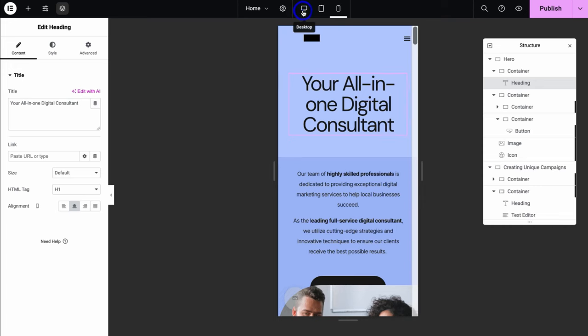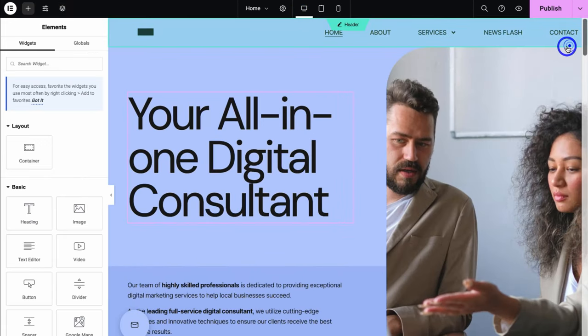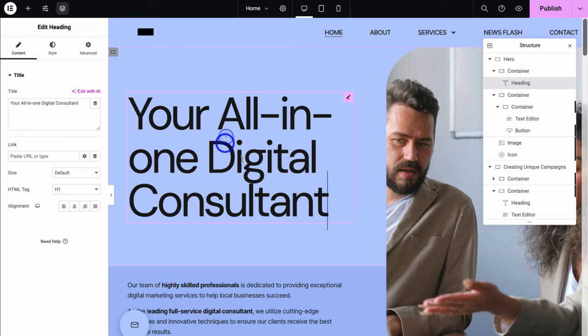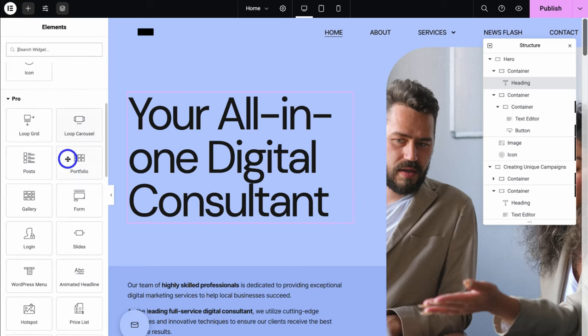Let's head back to desktop. If I want to remove this structure view, I can click on Exit. If I want to re-enable the structure, all I need to do is click on Structure. If I'm currently editing an element and I want to add a new element, all I need to do is navigate up to Add Element, and then I can drag and drop the elements on the left-hand side.